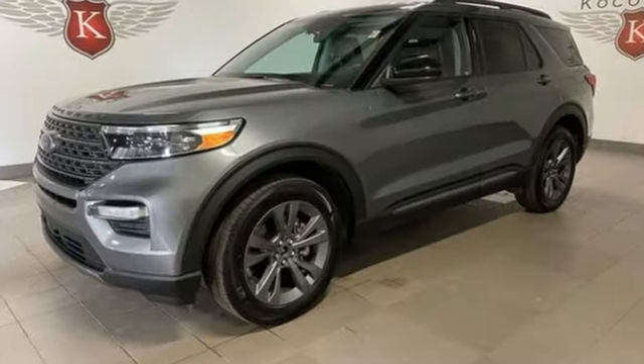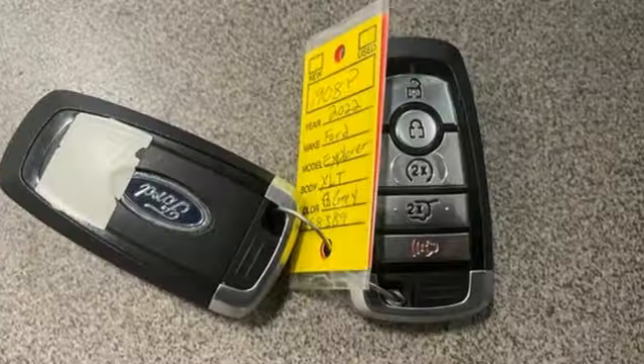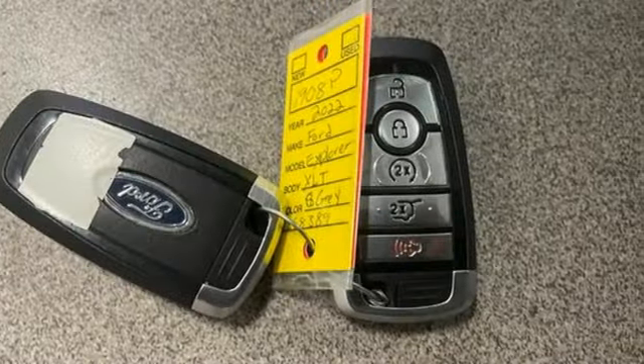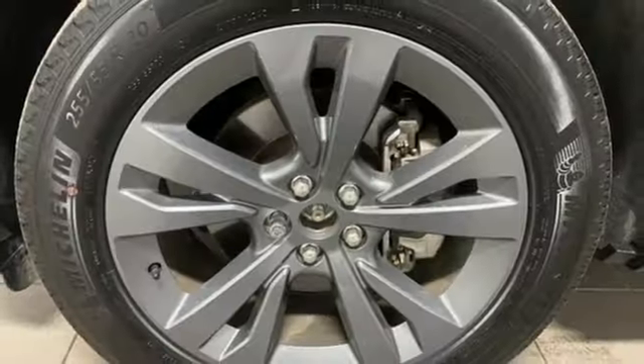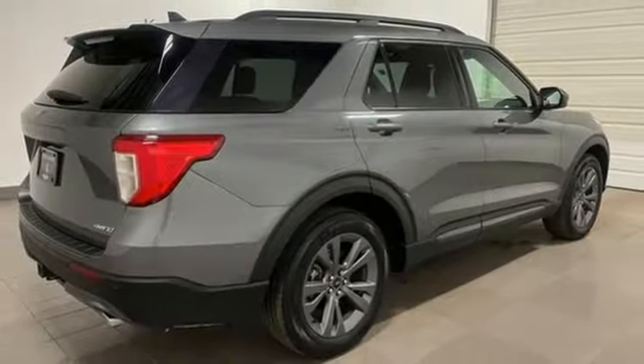Automatic transmission, dual zone climate control, streaming audio, rear parking sensors, voice activated climate controls, Wi-Fi hotspot, AM-FM satellite radio, active grille shutters, smart device remote engine start, and intercooled turbo in-line four-cylinder engine.